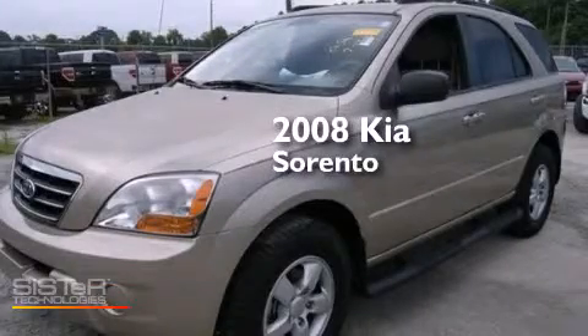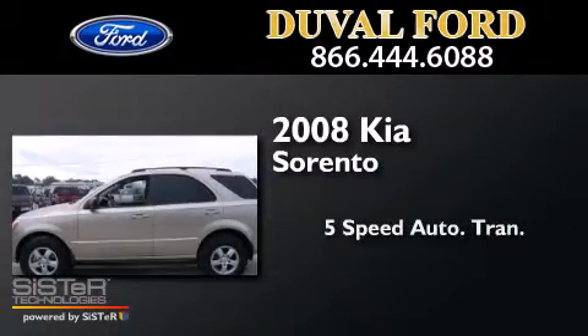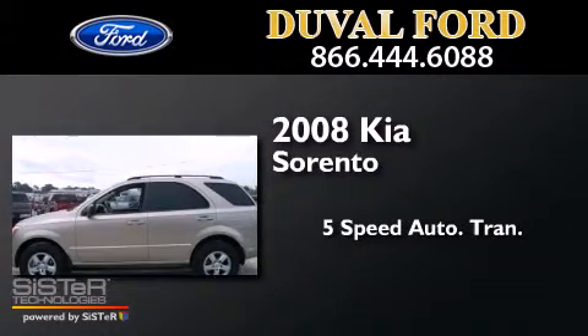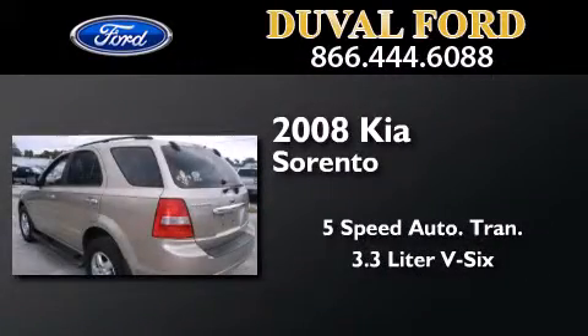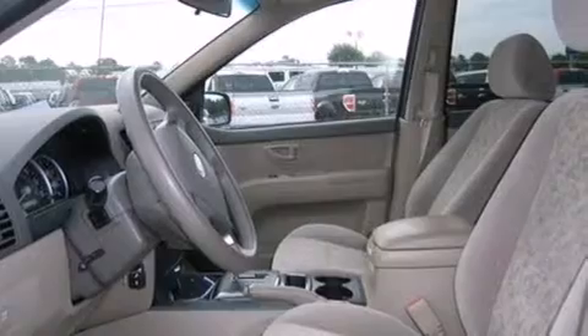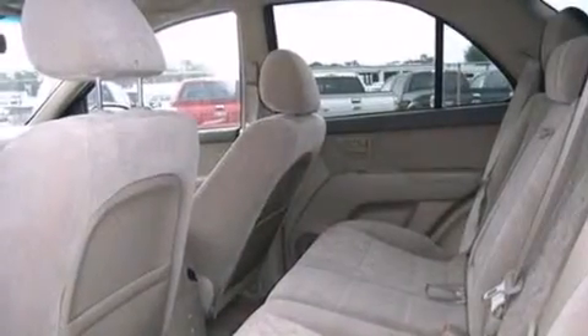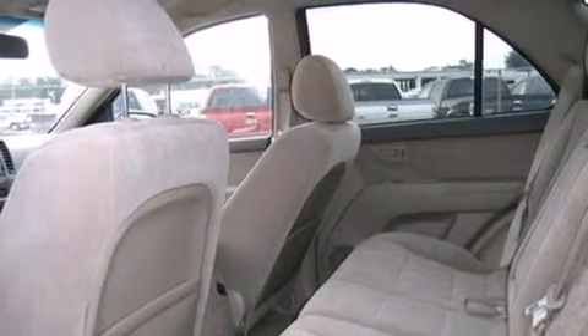This is a 2008 Kia Sorento. This crossover has a five-speed automatic transmission and a 3.3-liter V6. Its top features include skid plates, traction control, and stability control systems.